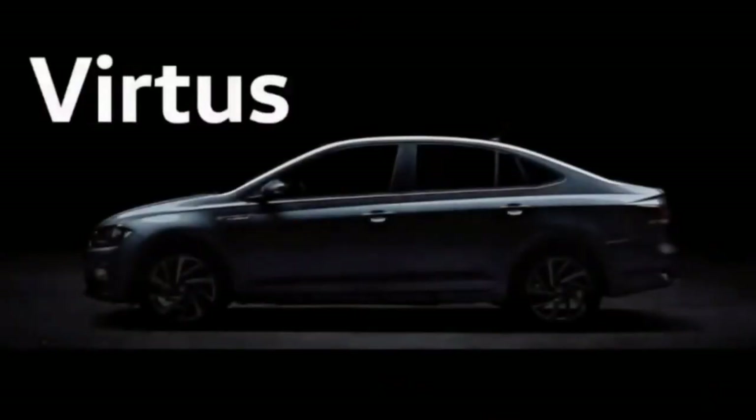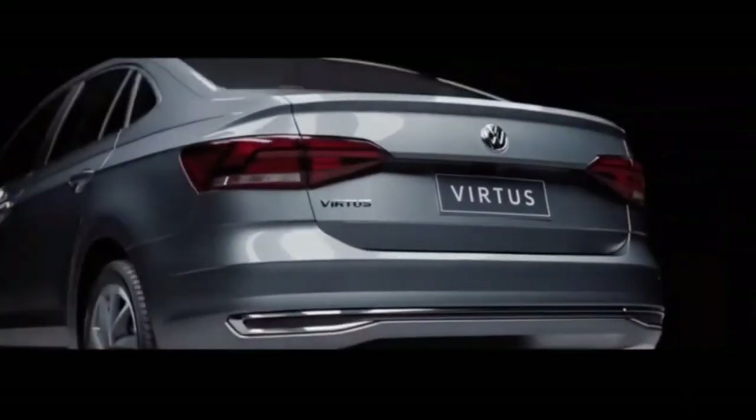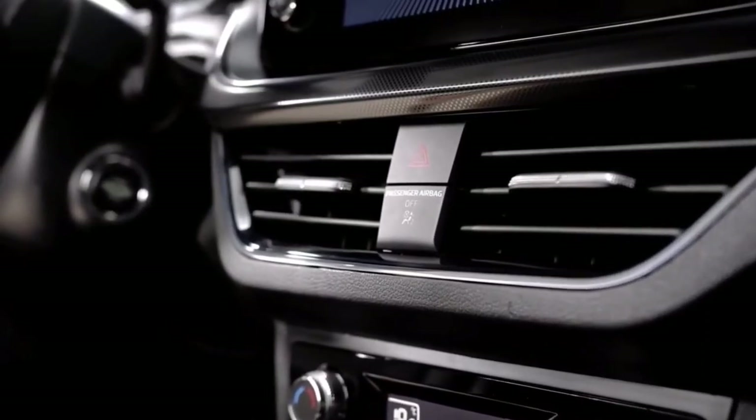Volkswagen will offer the Virtus in multiple variants along with the enthusiast-centric GT trim. Volkswagen will reveal the 2022 Virtus to the world on March 8th.